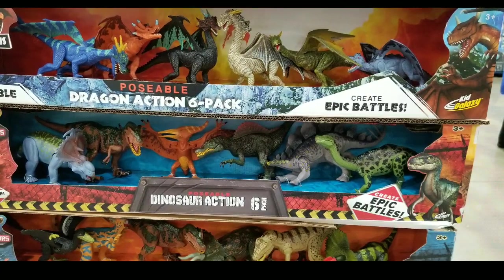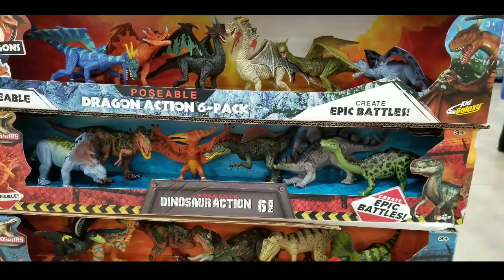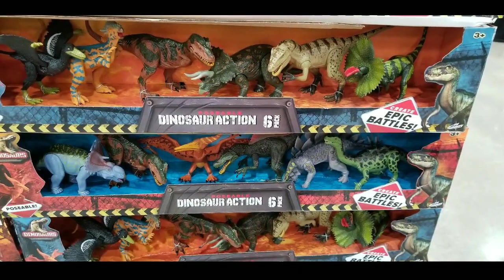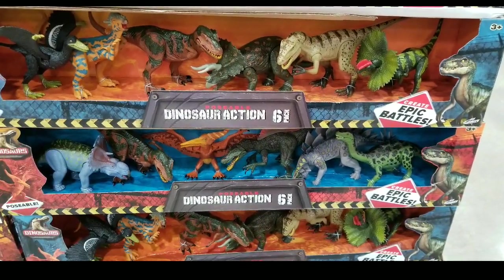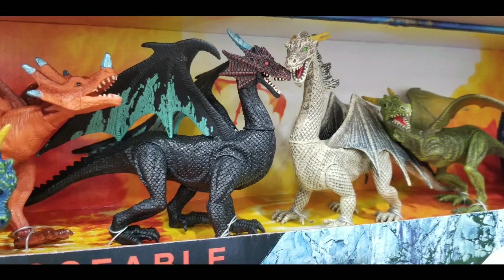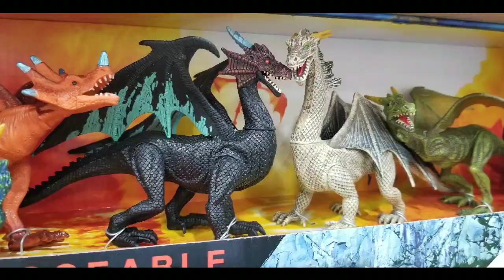They have dragons instead of just dinosaurs, which is pretty nice. That means you can actually mix and match the dragons and dinosaurs depending on which one your child or you like to have the play set done. It's pretty cool and pretty detailed for people who love playing with dinosaurs and action figures. This was a nicely detailed dragons and dinosaurs kit.